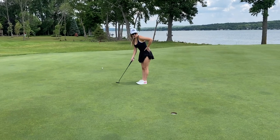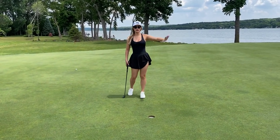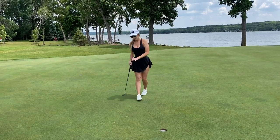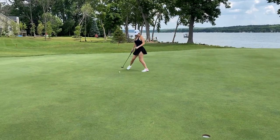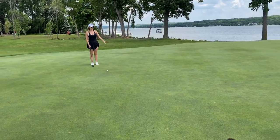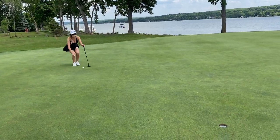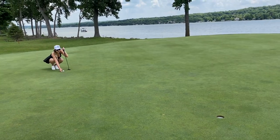For this putt, I'm really trying to see how everything is sloping. I was told that on this golf course everything slopes towards Lake Como, so I already know it's going to break that way. Coming around, I feel a little uphill and I know it's breaking toward the lake, so I'm going to play about a cut outside the right.